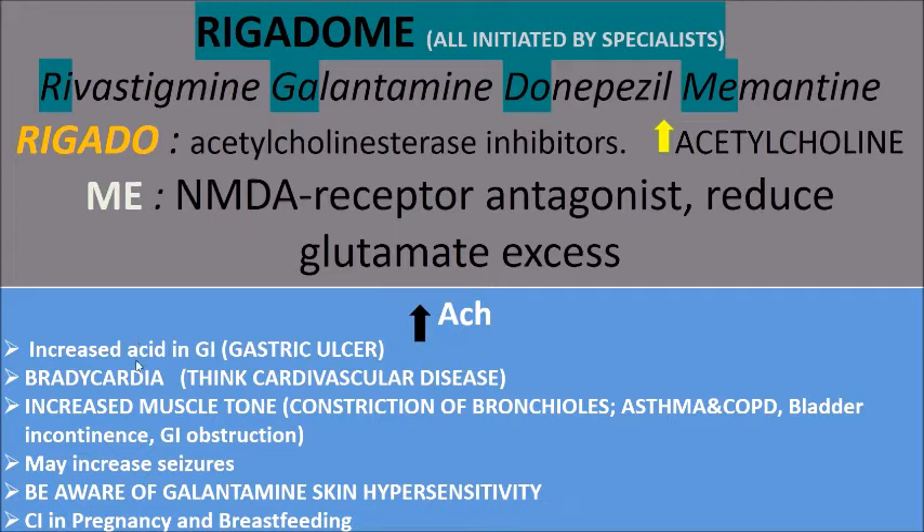If you increase acetylcholine, you increase acid in the stomach — resulting in gastric ulcer — and cause bradycardia with a slow heart rate. So if you have cardiovascular disease like heart failure, it's very dangerous. It also increases muscle tone. Anti-muscarinics cause constipation, so if you use anticholinesterases which increase acetylcholine, you constrict the bronchioles — worsening asthma and COPD — and cause bladder incontinence. Anti-muscarinics are used in benign prostatic hyperplasia to decrease muscle tone, so increasing acetylcholine makes that worse.